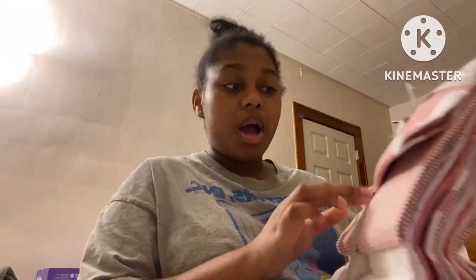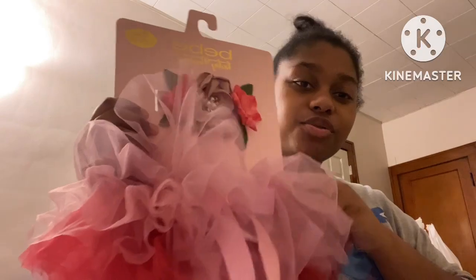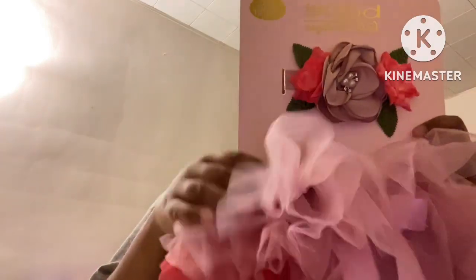It's a four-piece blanket set, so we have a lot of blankets that I'm going to wash as soon as possible. I'm going to show you what I bought from Dollar Tree — this is like a tutu for photo shoots. I'm thinking about doing a home photo shoot, so I'm glad they bought me something like this.